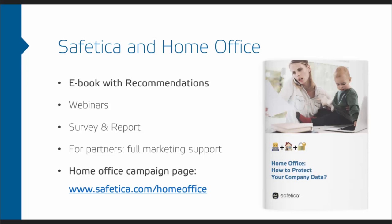On the landing page there's also a survey you can fill in, which really helps us understand the needs of all companies, understand the situation, and prioritize what we should focus on in our product. For partners, you definitely have our full marketing support — if you want to introduce our product to your customers or help with implementation, this campaign will definitely help you. You can find the landing page at www.safetycar.com/home-office.